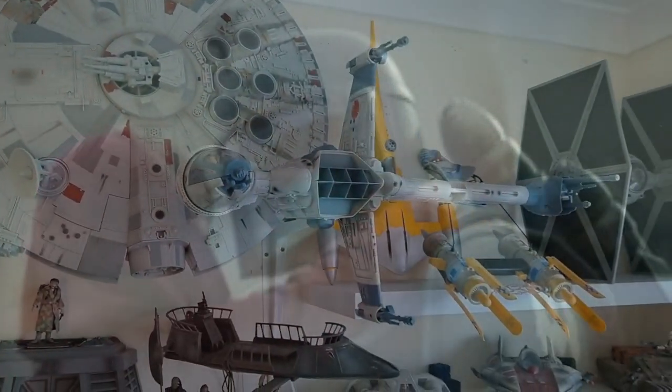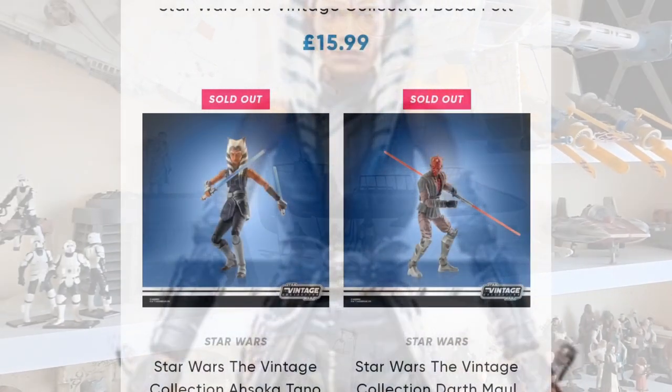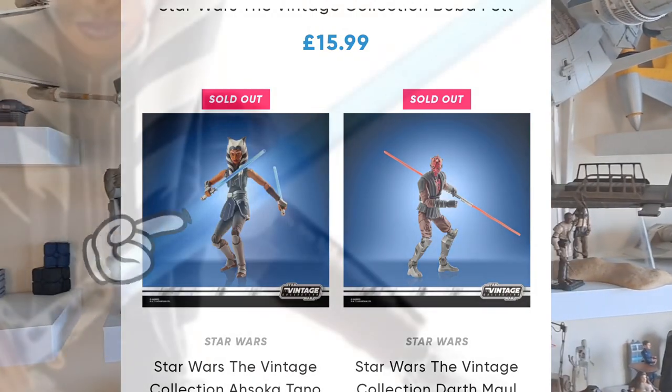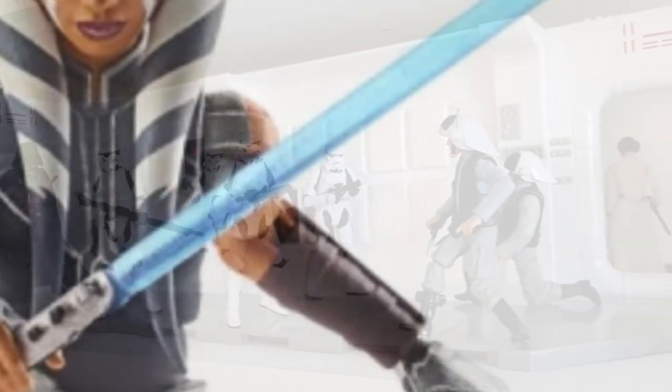That brings me to Ahsoka - obviously I'm chuffed with it, but the thing about Ahsoka is it's a little bit of an overdose at the minute. You've got the previous release which I still haven't opened yet - the Ahsoka Season 7 one, which is a great looking figure that you could do endless things with, you could customize it and make it a Mandalorian Season 2 one if you wanted.